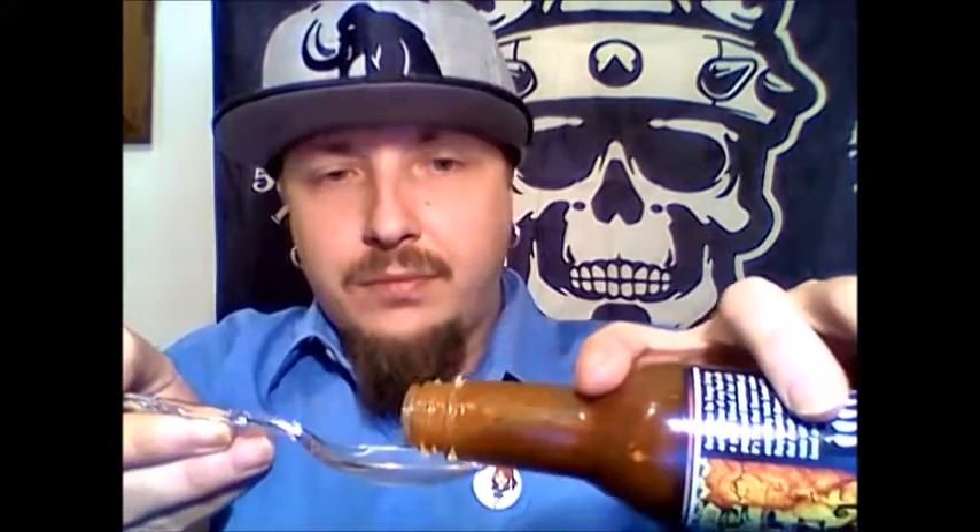It's got a meaty, smoky — very smoky, as a matter of fact — peppery barbecue flavor. If you've ever been to a pig roast, I grew up in West Virginia for most of my life so I've been to several, and that's what it reminds you of. It's meaty and savory, absolutely wonderful flavor. Got a nice consistency to it, got some chunks in it.